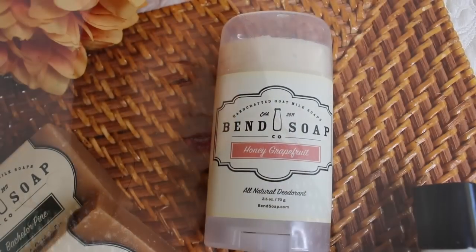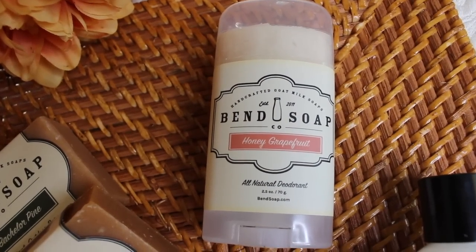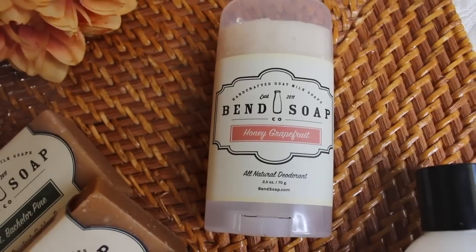I chose honey grapefruit, but they have other scents. It says: apply deodorant stick to underarms — one swipe is all you need — wash it off at night for best results, store in a cool location, and this natural product will melt at 100 degrees Fahrenheit. Molly from Bend gave me a few tips: you can keep this in your refrigerator and when you apply it, it'll be nice and cool — really good for hot summer months. She said she and her girlfriends even apply it on their legs to give them a beautiful sheen.